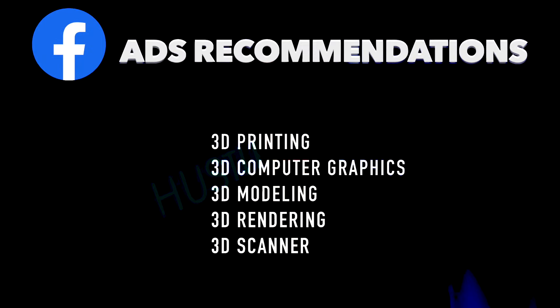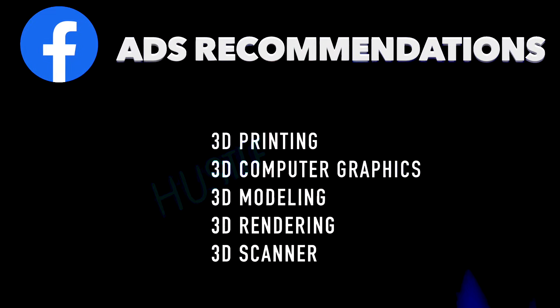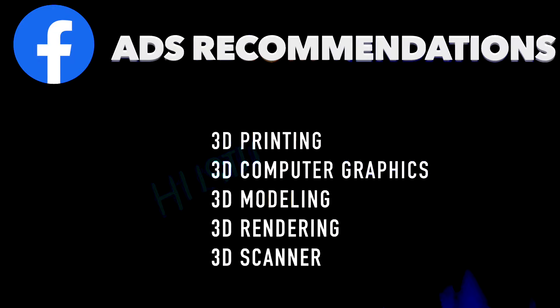I really see great potential here. My five Facebook ads recommendations for this product are: 3D printing, 3D computer graphics, 3D modeling, 3D rendering, and 3D scanner. Make sure you like and subscribe — I'll see you next time.